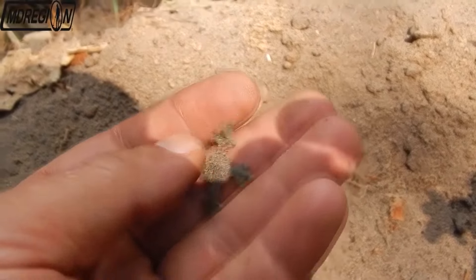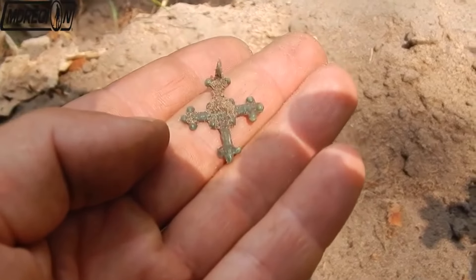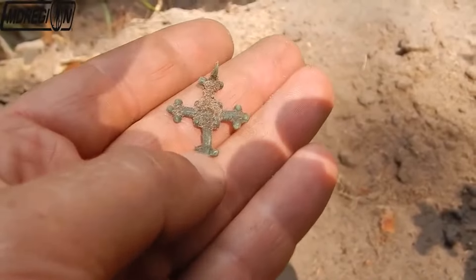Looking at this thing, I guess it is also Kievan Rus. The cross is most likely made of tin bronze — in those days, preference was given to this material. Great find. Let's go ahead.